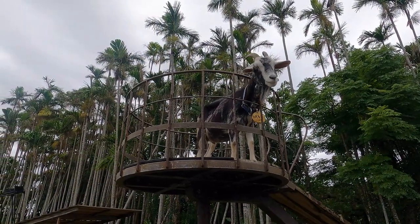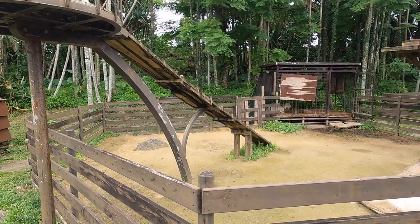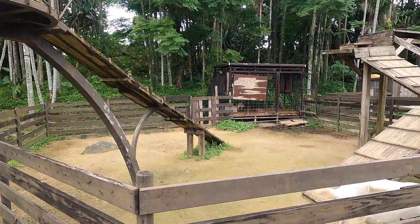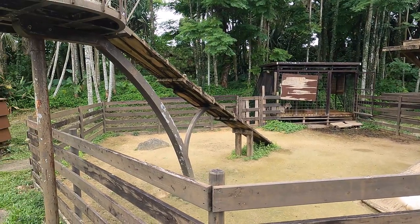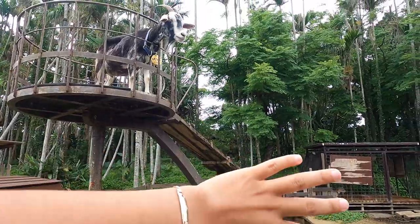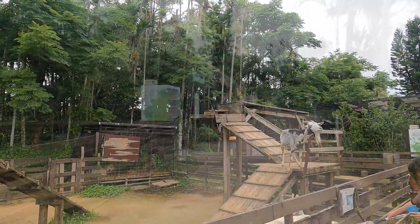This goat's name is Oreo — so cute. I like how they have them on obstacles and they try to make it more spacious for them. Me gusta cómo tratan de hacerlo más espacioso sus lugares, como les ponen obstáculos y así conectan varias jaulas para que las cabritas se puedan mover.